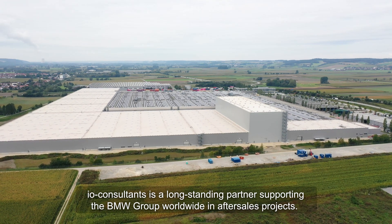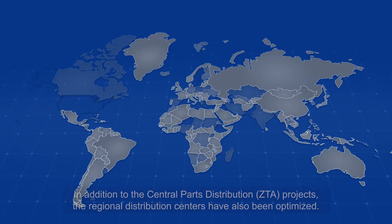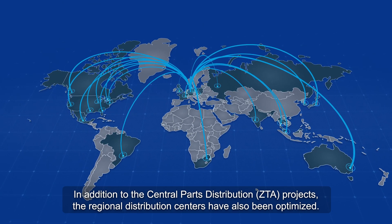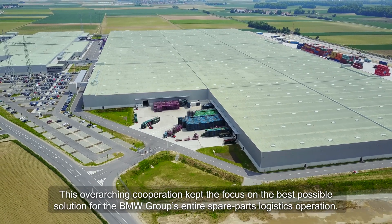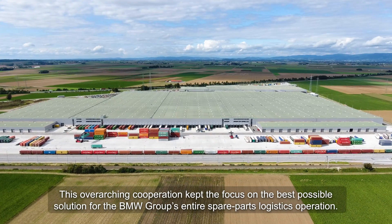I.O. Consultants is a long-standing partner supporting the BMW Group worldwide in after sales projects. In addition to the central parts distribution projects, the ZTA and the regional distribution centers have also been optimized. This overarching cooperation kept the focus on the best possible solution for the BMW Group's entire spare parts logistics operation.